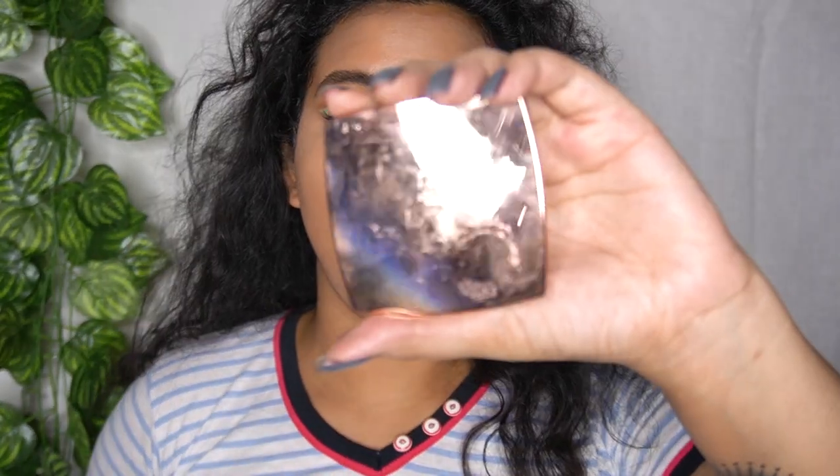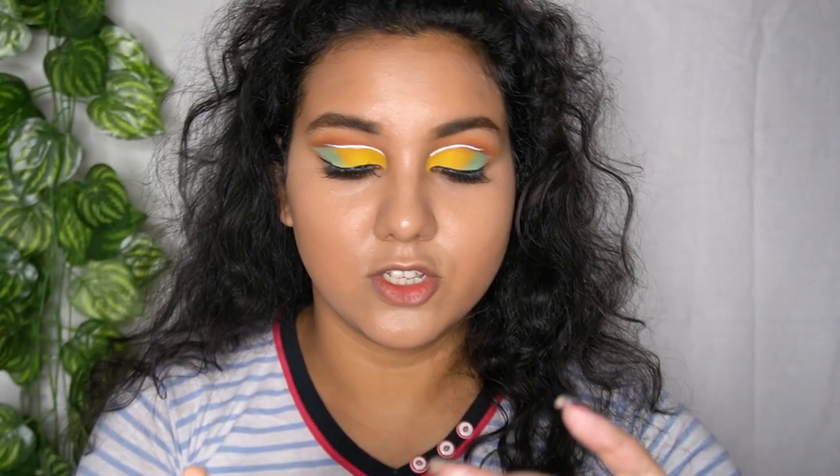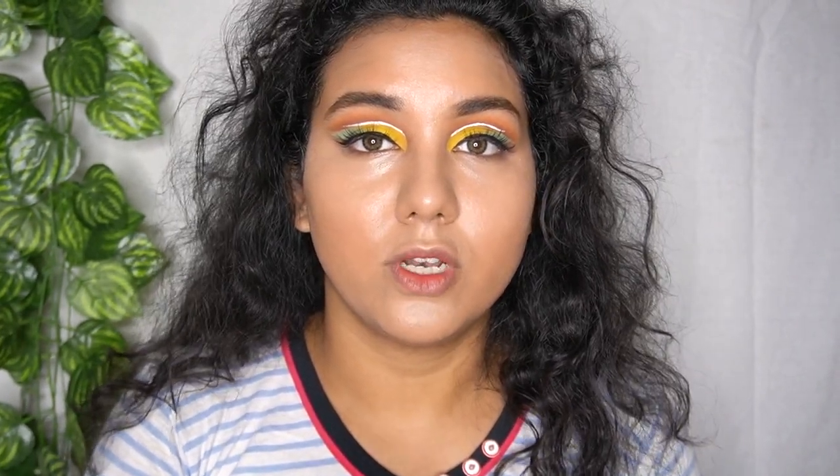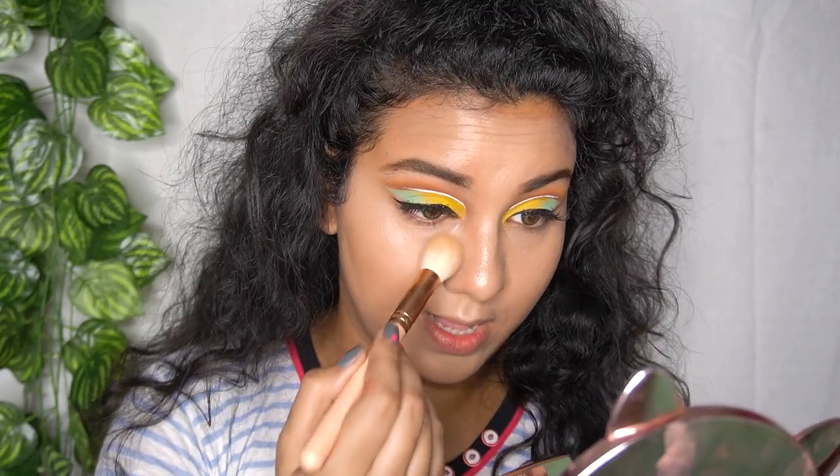For powder, I'm going to use this Faces Canada Finishing Touch Setting Powder — I just love this powder, I don't know why, but it lights up and sets your under eyes so well.